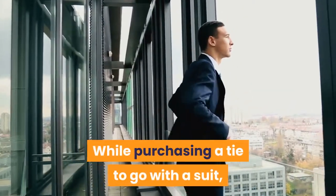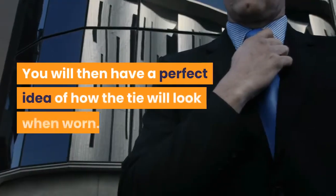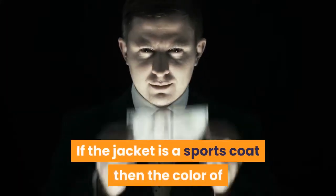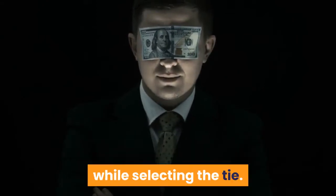While purchasing a tie to go with a suit, ensure that you carry the suit with you. You will then have a perfect idea of how the tie will look when worn. If the jacket is a sports coat, then the color of the trousers must also be taken into consideration while selecting the tie.